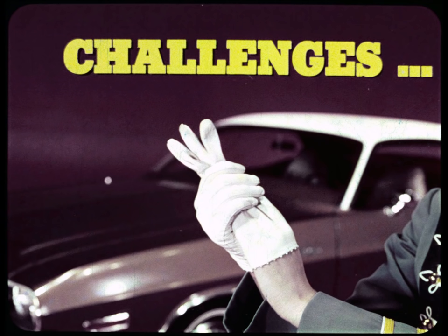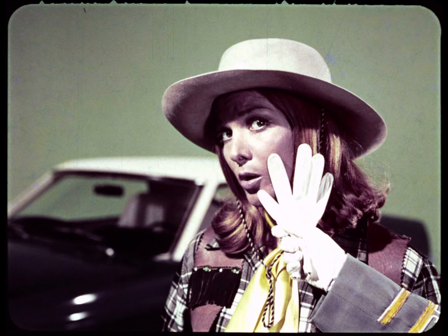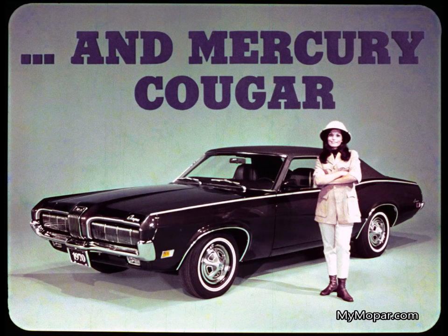Challenger challenges the Ford Mustang and the Mercury Cougar.